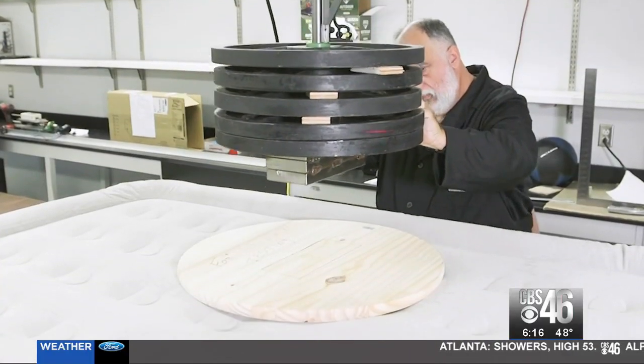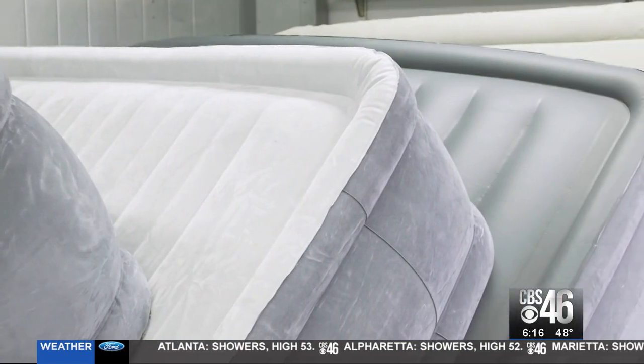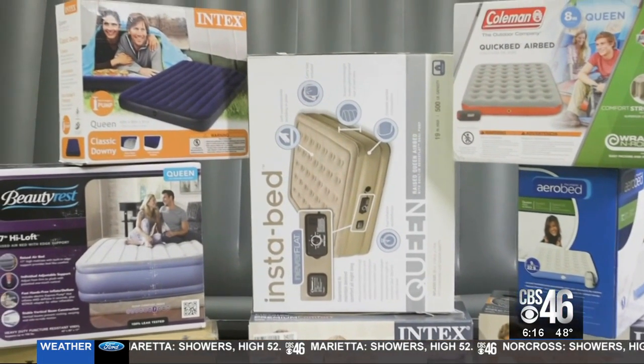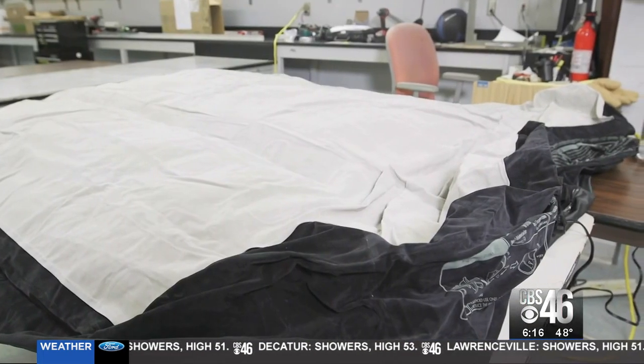Consumer Reports tests of air mattresses found you don't have to sacrifice comfort to get a good deal. Testers looked at both double height and single height mattresses. Double height mattresses tend to cost a little bit more, but they're easier to get out of compared to single height mattresses. Testers weigh, measure, inflate, and deflate both types of mattresses.